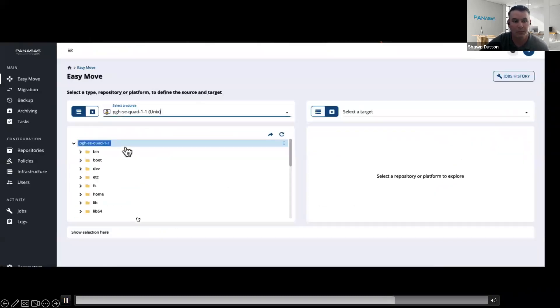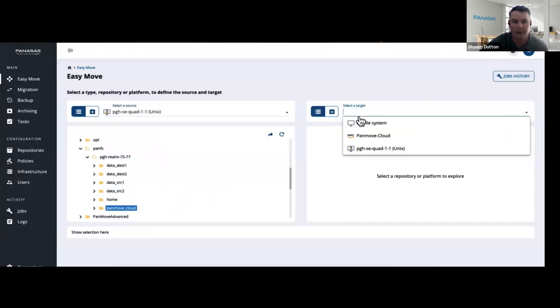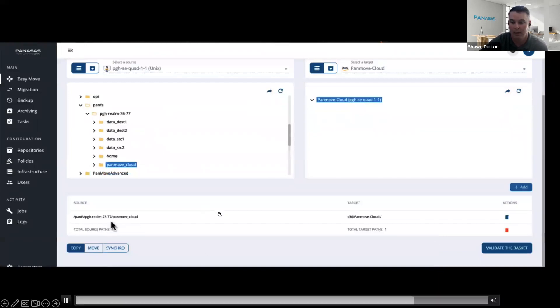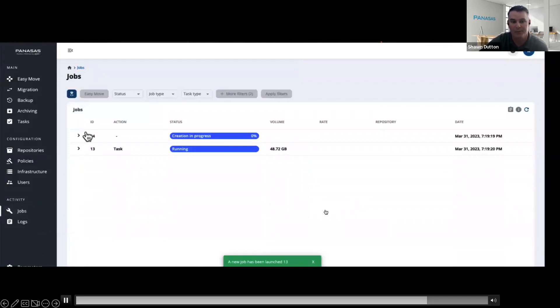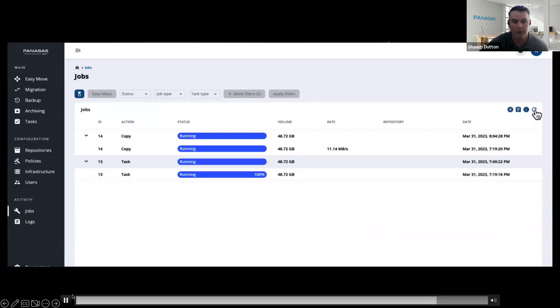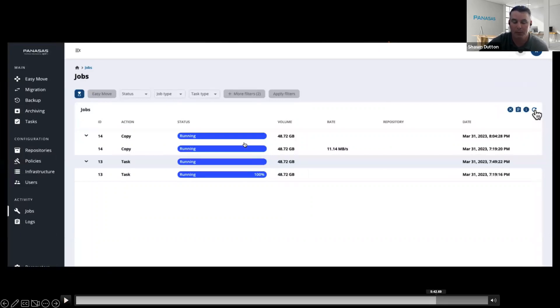Now we do the Easy Move. We click Easy Move, click on the source, drill down, and you can see PanMove Cloud on the left side. On the right, we click on PanMove Cloud AWS, add it, and validate the basket — which actually runs the task. In the Activity tab, you can see Job 13 is the task running and Job 14 is the actual copy. If we have multiple data movers, you'd see multiple copy jobs. Since I only have one data mover, you see one copy job, running at 11 megabits per second over our internet connection, starting at 7:19.